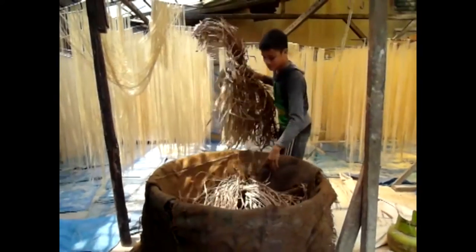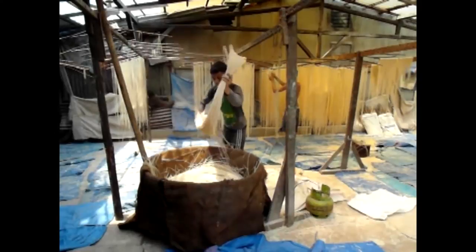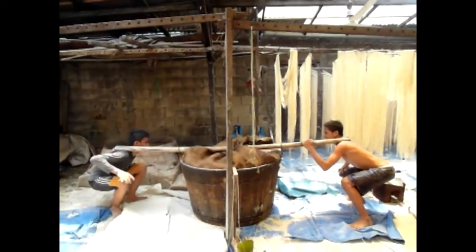Now they're all crispy and they need to be steamed to soften them. This wooden hot tub gets lined with sacks and leaves, and in go the noodles.